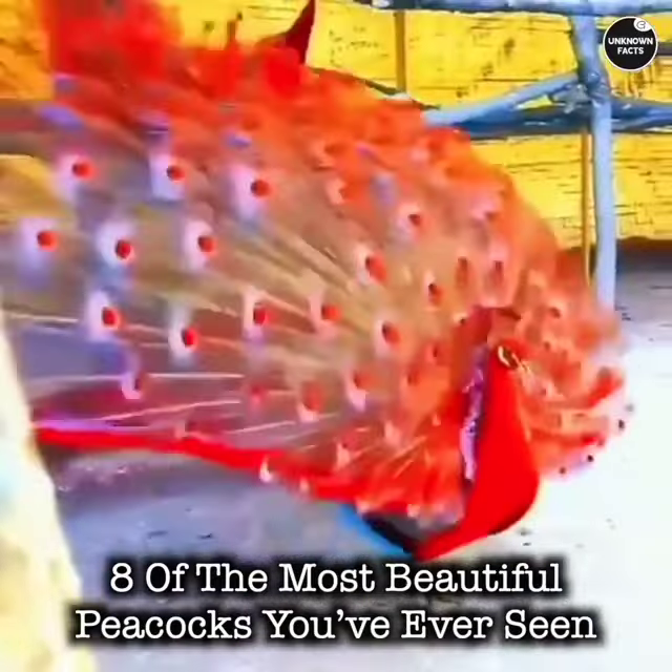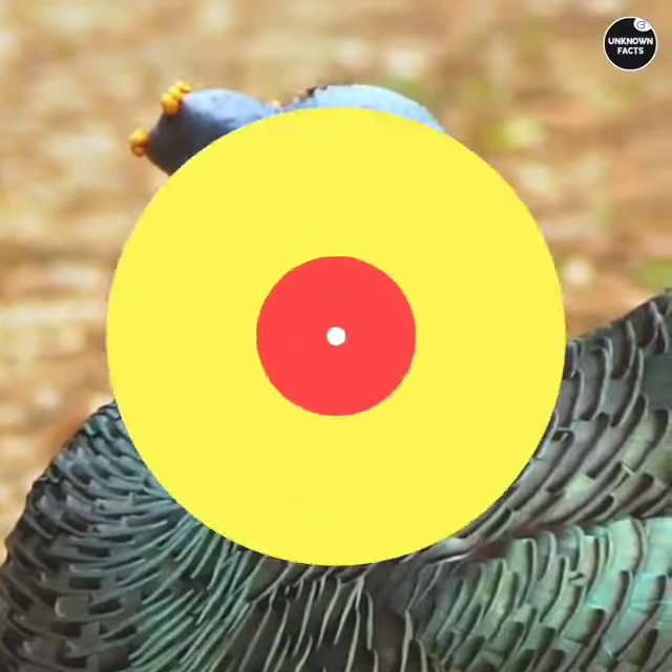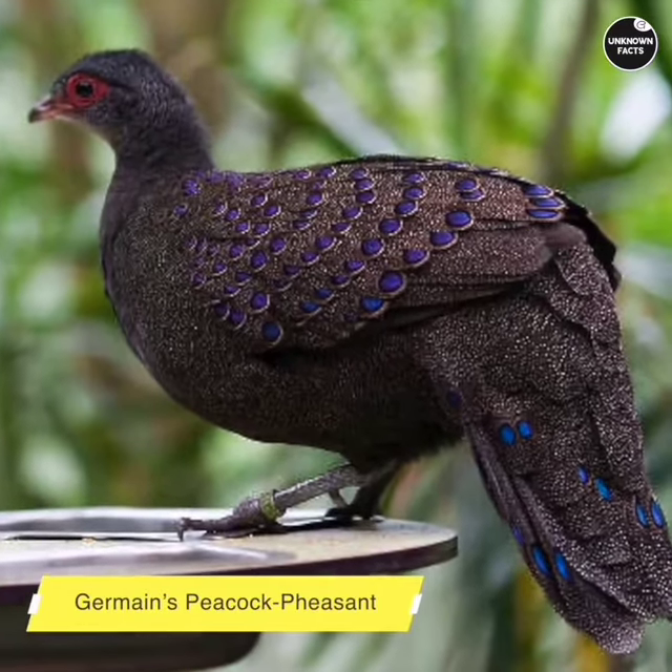8 of the Most Beautiful Peacocks You've Ever Seen. Germaine's Peacock Pheasant.